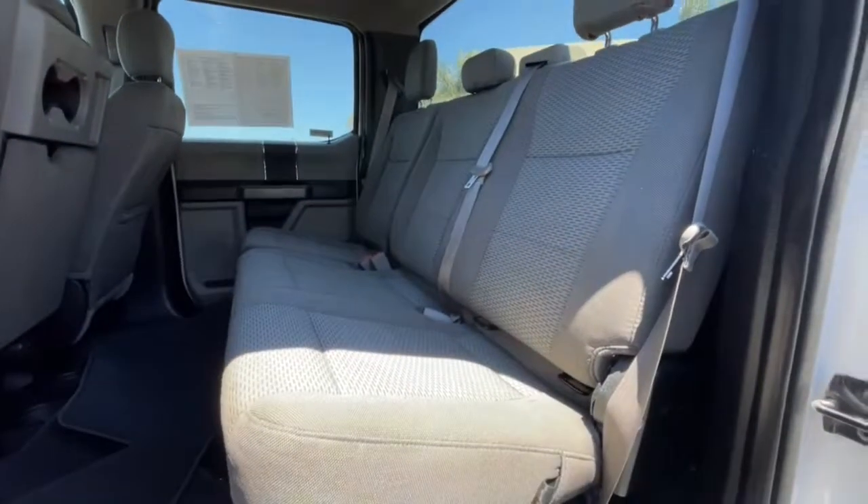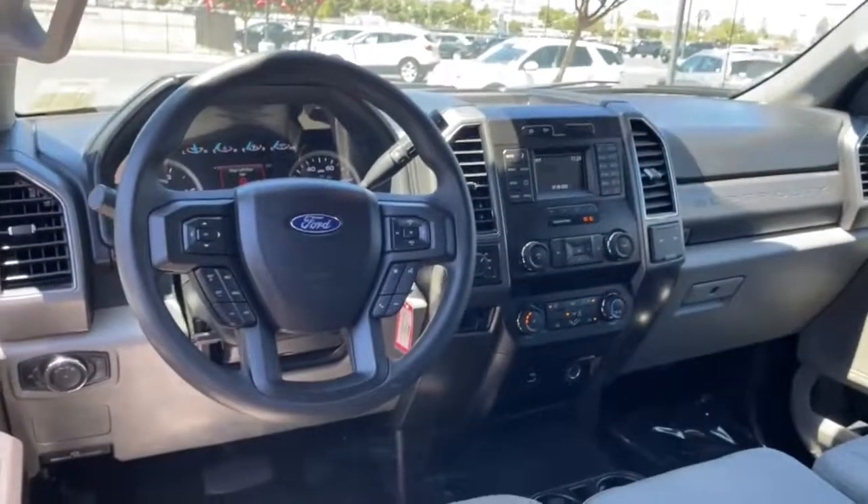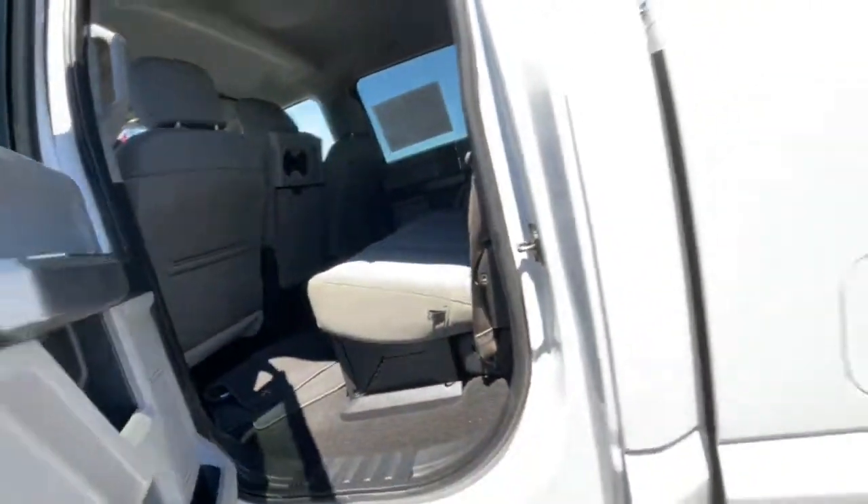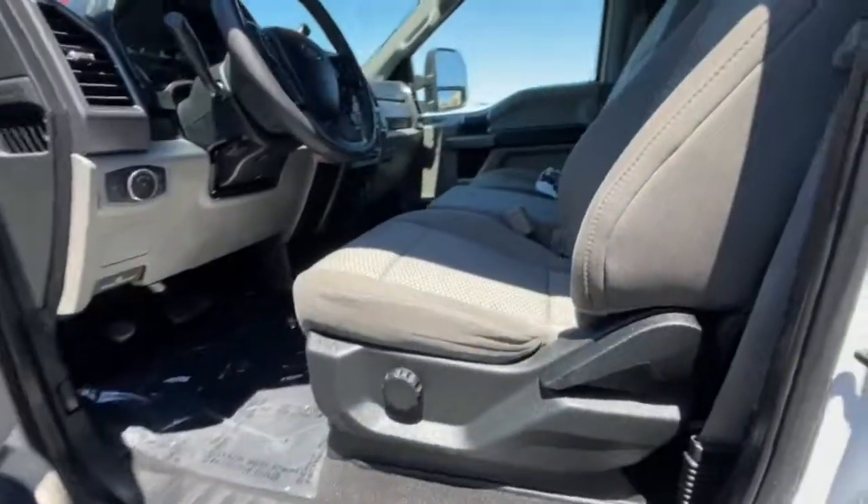Keyless entry, 4x4, electronic stability control, aluminum wheels, intermittent wipers, tire pressure monitoring system, trip computer, power windows, privacy glass, four-wheel disc brakes.